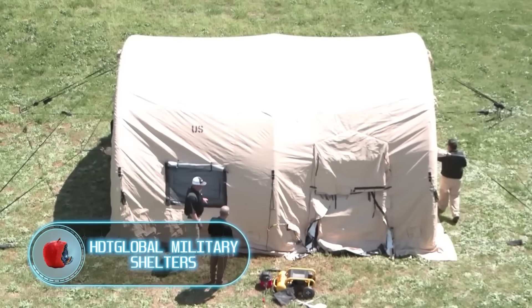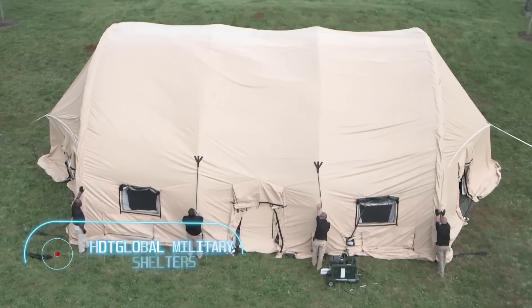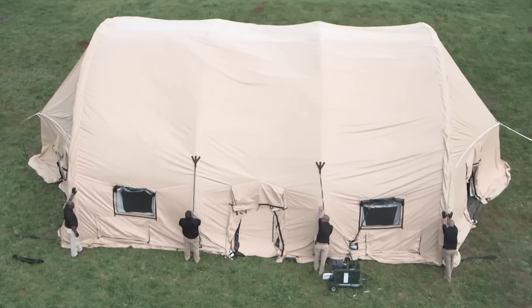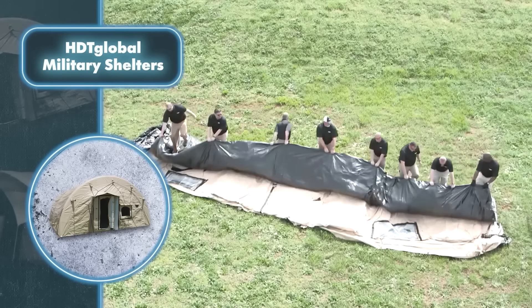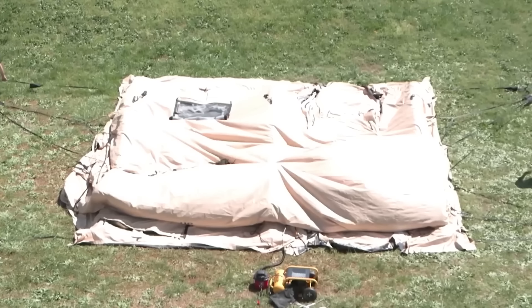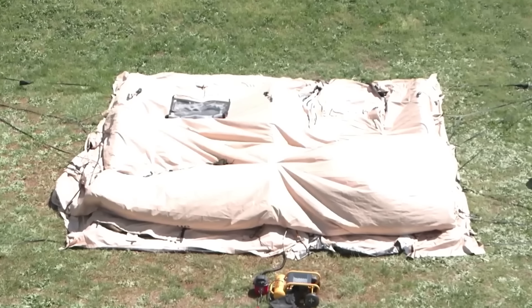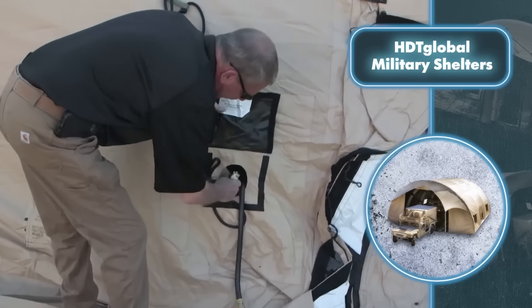HDT Global military shelter — in emergency scenarios and military operations, these tents act as ideal mobile homes. Thanks to their built-in inflation system, the shelters can be set up quickly, providing the necessary mobility. These shelters come with a pre-installed floor, saving time on setup, plus they feature a built-in air distribution plenum making deployment easier.